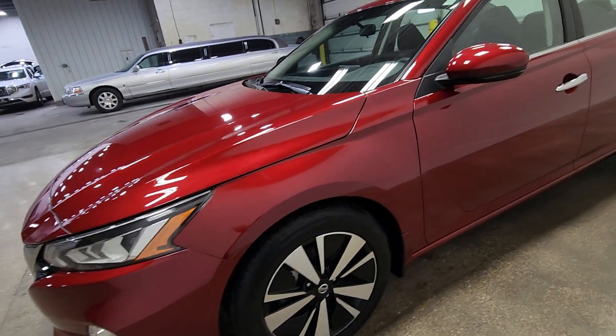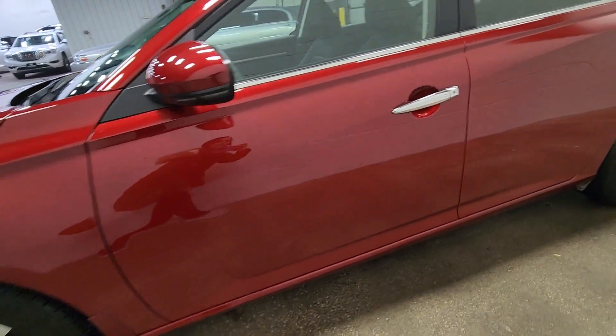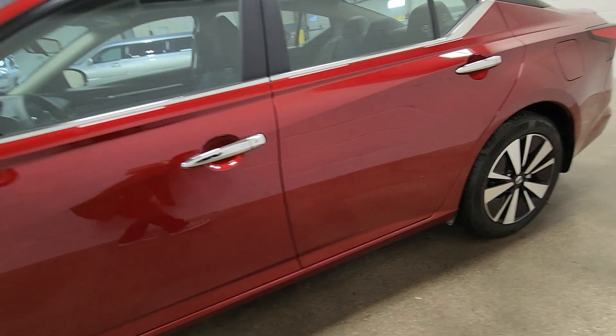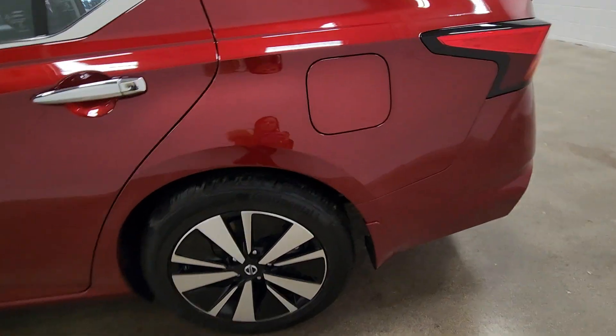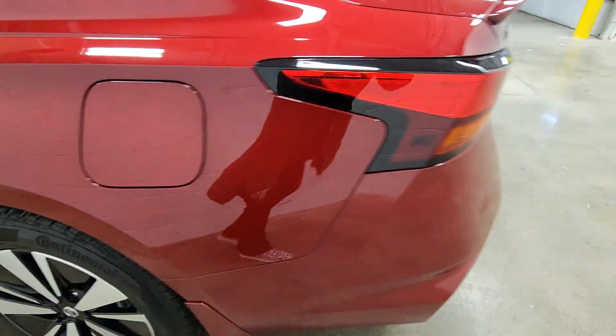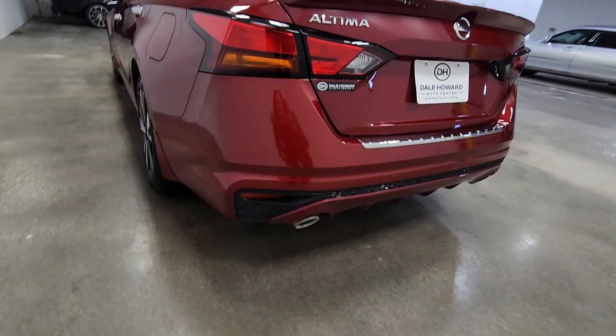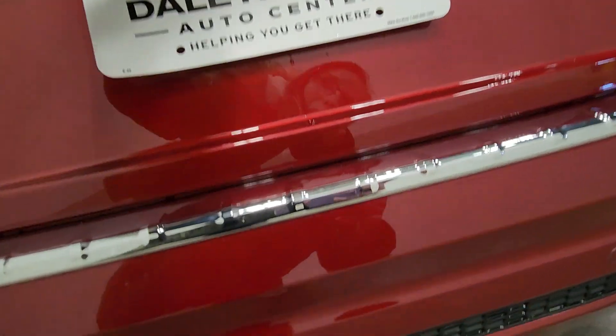I walked around it, didn't see any big nicks or anything like that. Since you're a little ways away, just giving you a good walk around to the outside of this. Tire tread looks really good. Not seeing any little nicks or anything. This vehicle was really well maintained.